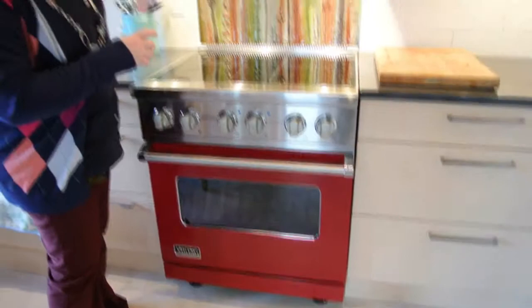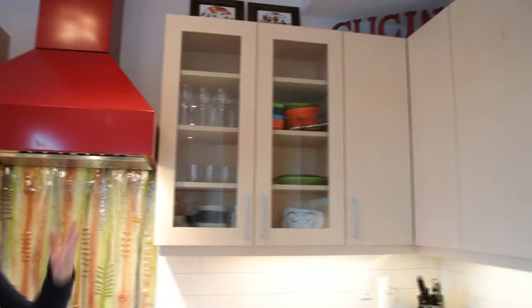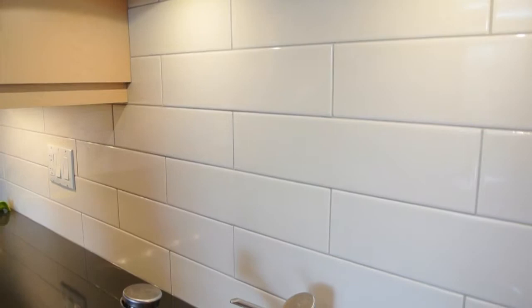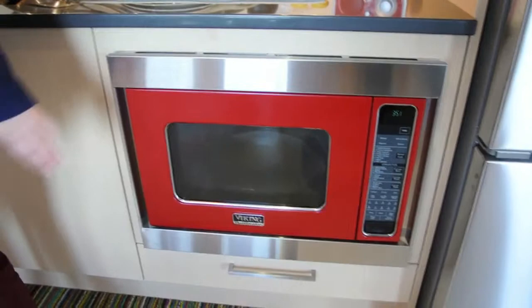We looked for red appliances and Viking was the only one that gave us this nice bright red option. We went with cabinets with a little bit of glass work to show some of the objects inside. The tiles were actually installed by my father-in-law Mike, and we just did a little bit of work on our own to complement it.